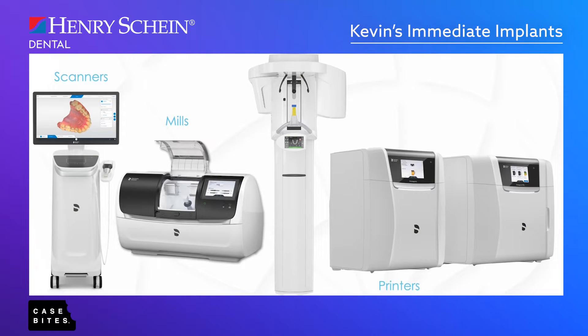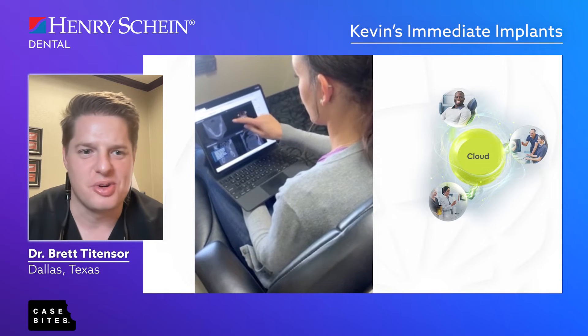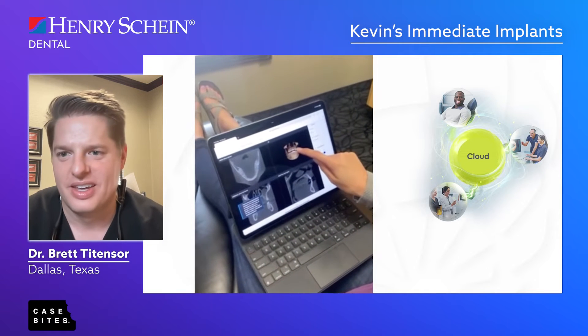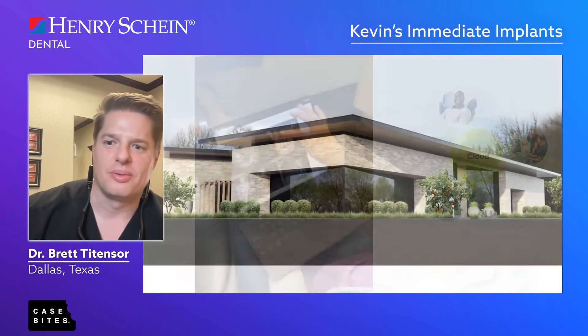It all works together so well — from being able to manufacture in-house to cloud-based dentistry where you can save things and pull them up from anywhere. I've always wanted to show a patient their cone beam CT on an iPad, and now you can. It's an exciting time to be in dentistry and it's allowed me to take on cases like the one I'm going to show you.